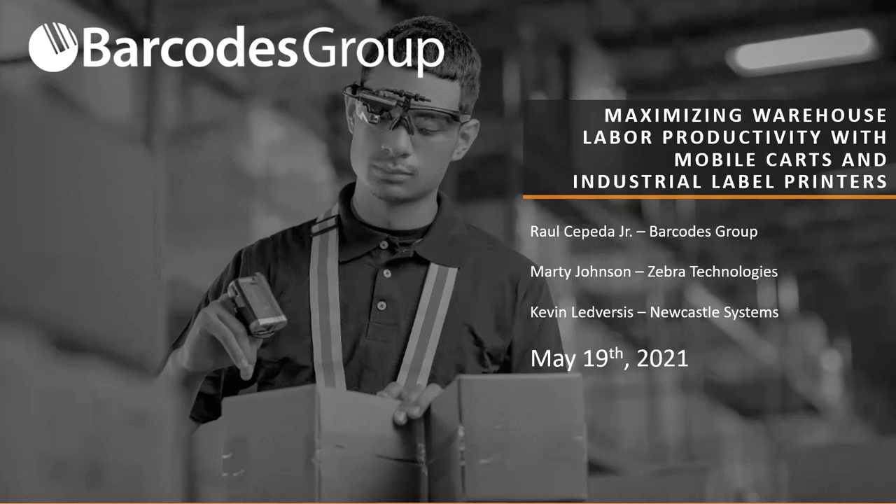All right, ladies and gentlemen, my name is Raul Sepeta Jr. On behalf of Barcodes Group, Zebra Technologies, and Newcastle Systems, I'd like to thank you all for attending our webinar today on maximizing warehouse labor productivity with mobile carts and industrial label printers. We know your time's precious, and we hope you gain some valuable insights today into the solution that we'll be going over.